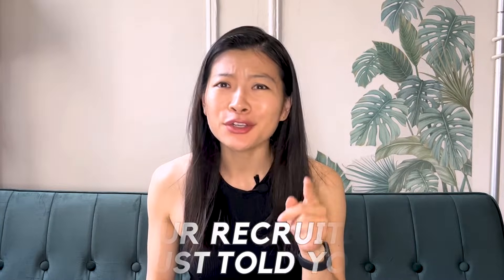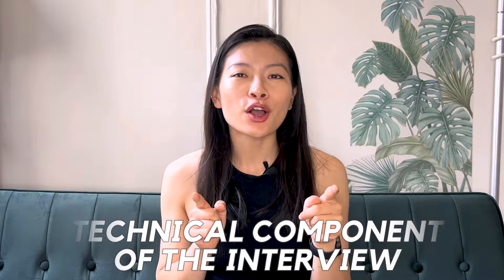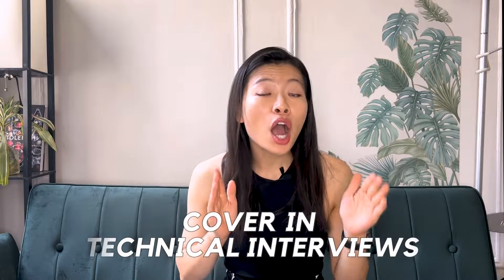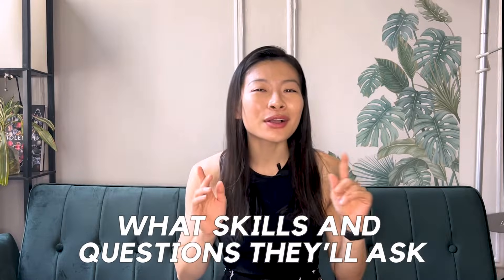Your recruiter just told you that you're going to have a technical component. And if you're not the most technical, you're probably freaking out. So in this video, we're going to share with you what they cover in technical interviews — basically, what skills and what questions they're going to ask so you can ace your technical interviews.